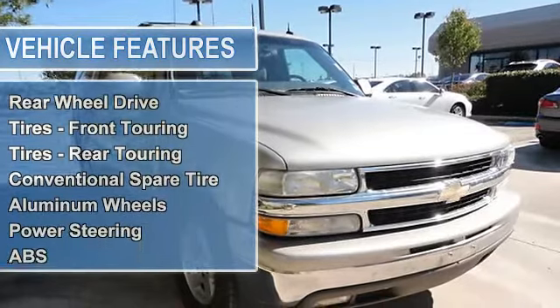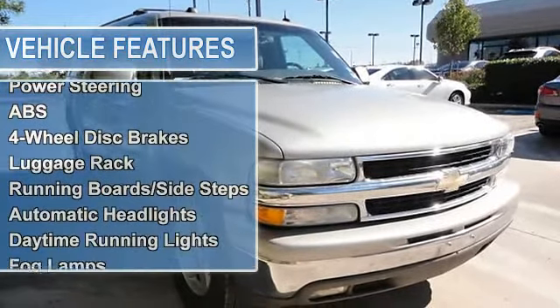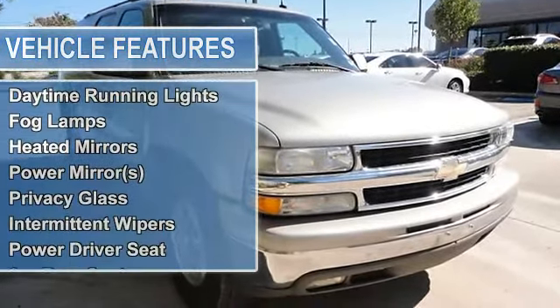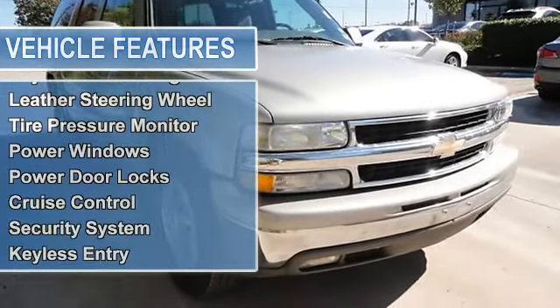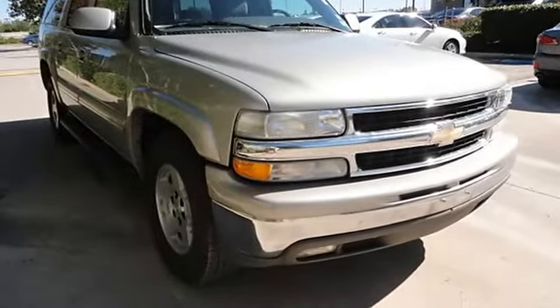Aluminum Wheels, Power Steering, Anti-Lock Brake System, 4 Wheel Disc Brakes, Luggage Rack, Running Board Side Steps, Automatic Headlights, Daytime Running Lights, Fog Lamps.